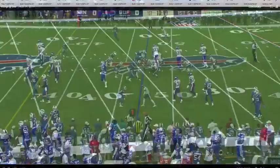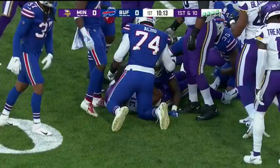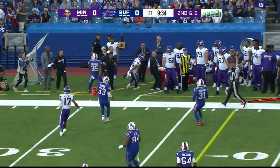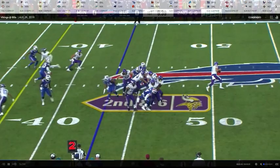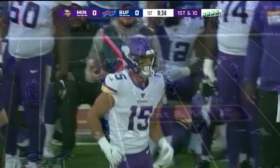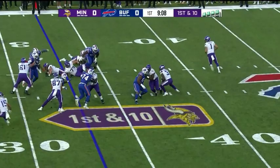Drive number two for Sloater and the Vikings. Staples of Gary Kubiak — 21 personnel, run it for four. This is play action — 2014 Baltimore when Kubiak was there. Steve Smith on that little pivot route off the boot action, that's what he did in 2014 with Flacco. Easy throw, on the move. Scheming guys open and putting Sloater in an optimal situation to complete the pass and let his natural ability take over.